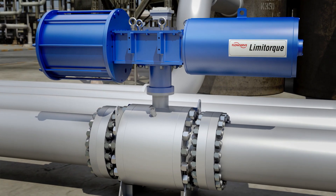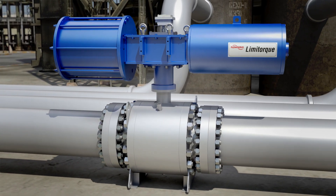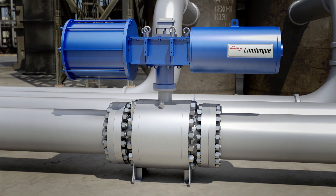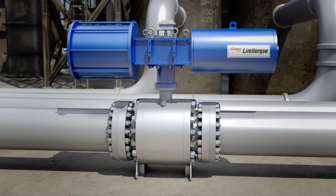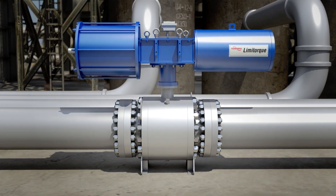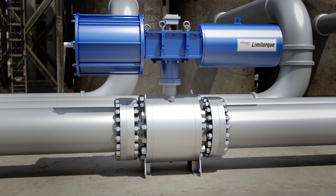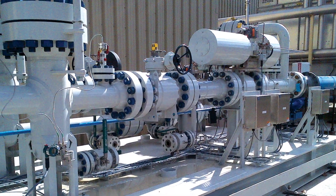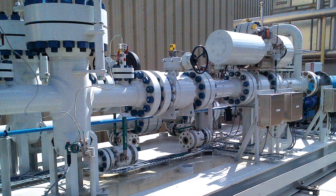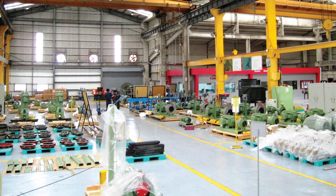Its superior features and performance are matched by monitored reliability. When its advanced diagnostic instrumentation is integrated into a plant's management, reliability, and maintenance monitoring systems, the performance and status of the TMC BV and its critical function in the plant are visible to operators and technicians at all times, remotely.